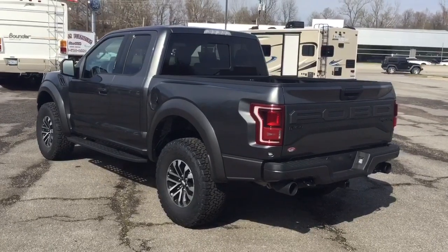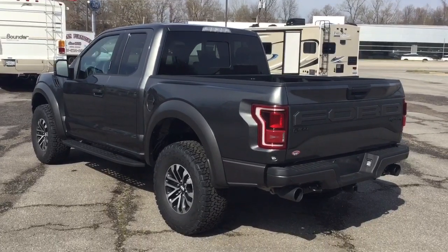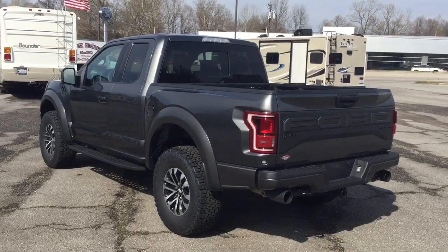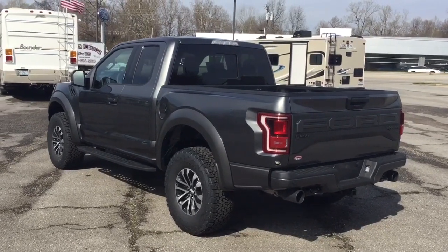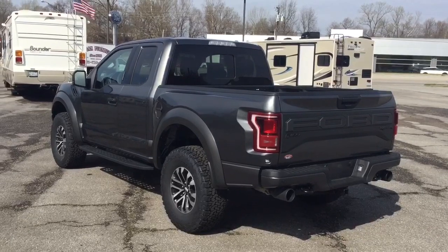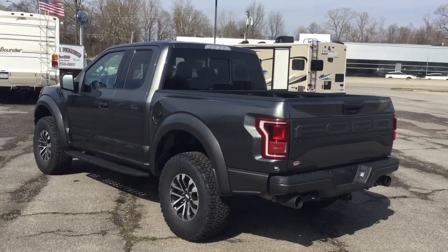Most of them we've had have been the full four-door crew cab, but this one is a super cab. Now there are a lot of automotive journalists out there that would tell you that the super cab is the best looking configuration of a raptor, and it's tough to deny — this thing certainly looks sharp.